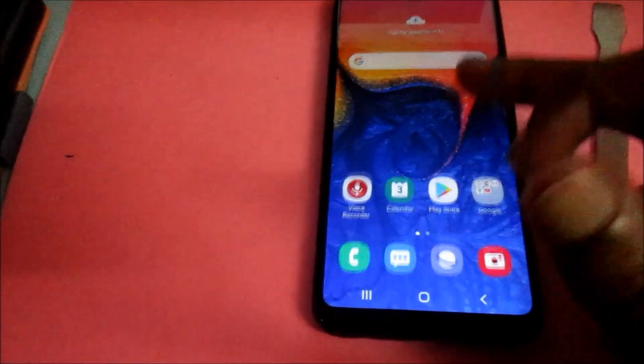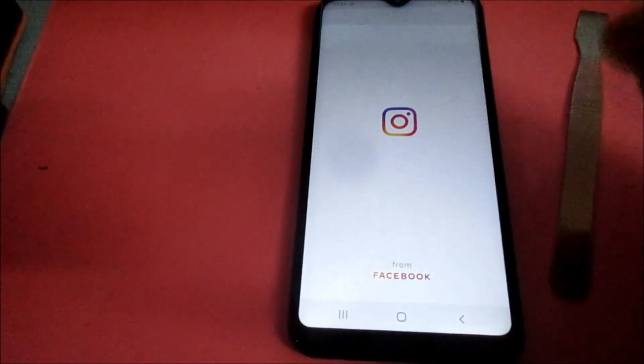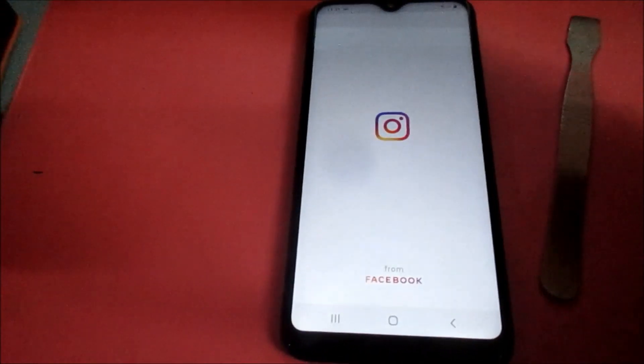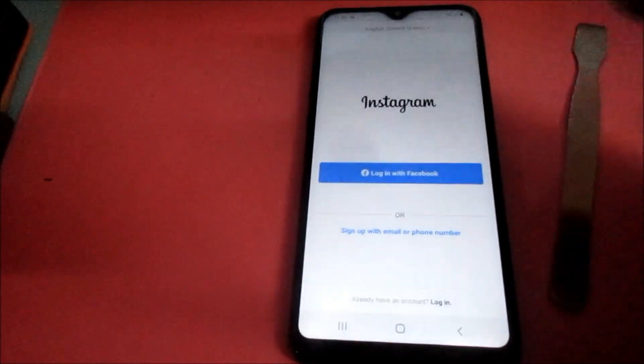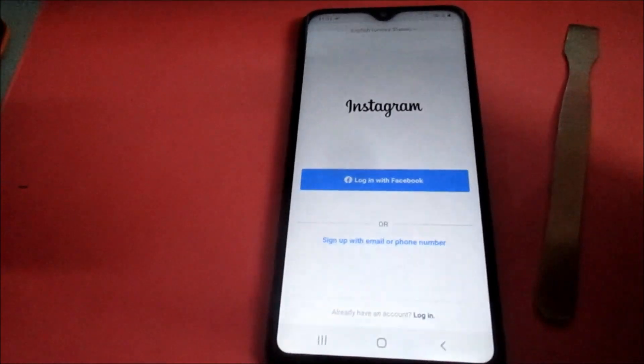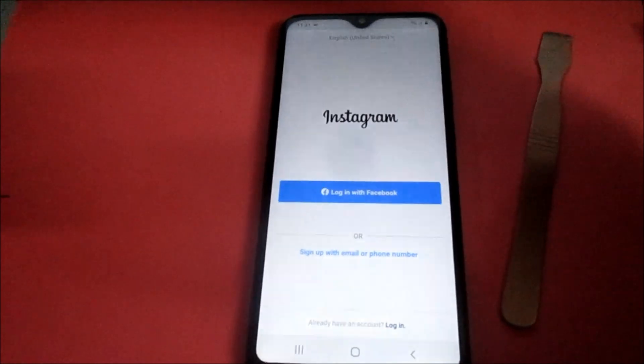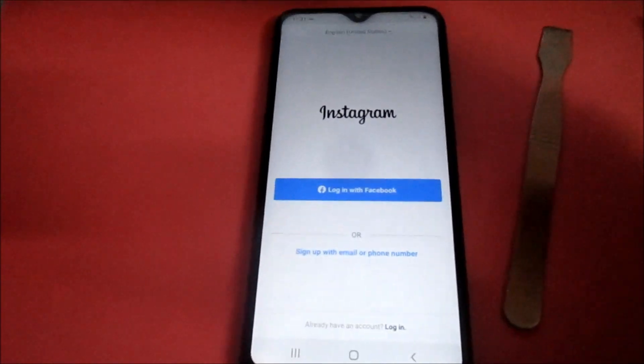You will only have to re-enter your login information for your Instagram account, and everything should be working — you should be getting notifications coming in. I hope that this was helpful. Let me know in the comment section, and do like, share, and subscribe to my YouTube channel.